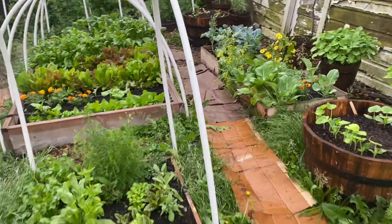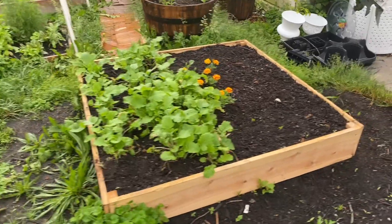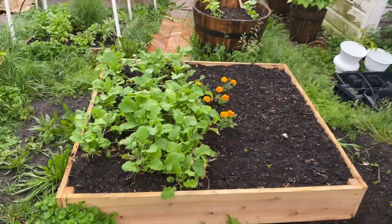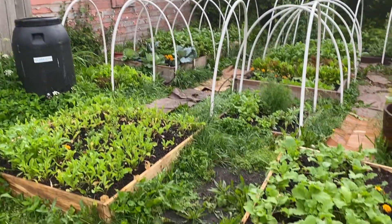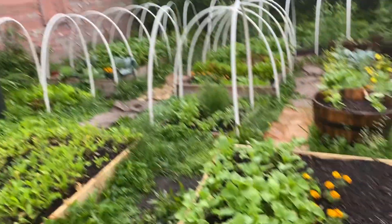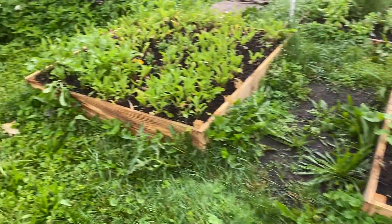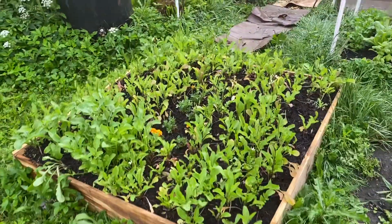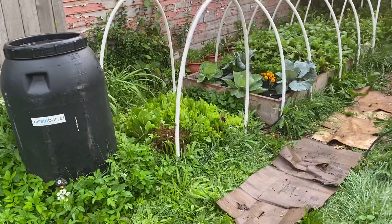I also added some crops. This bed here has marigolds and some mustard greens — these mustard greens came from that bed over there. I grew those from seed over there and then transplanted them to here. This bed here is all arugula. I had all of this arugula inside that little bed right there.